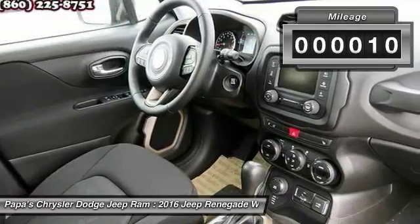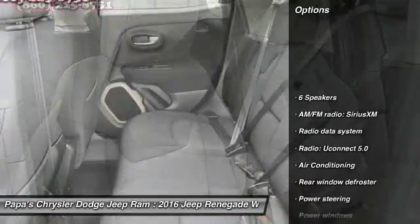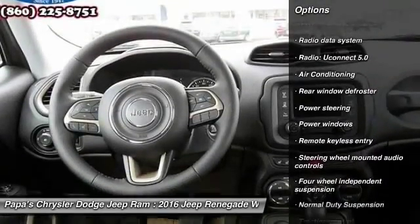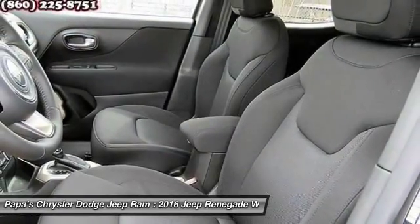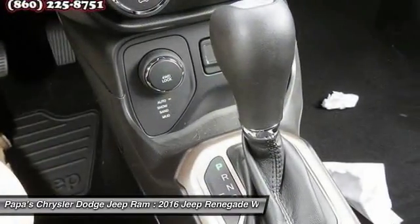This vehicle has less than 100 miles. Here are some of this vehicle's great options: traction control, remote start, heated seats, premium wheels, leather-wrapped steering wheel, dual airbags, front air conditioning, power steering, four-wheel disc brakes, and electronic stability control.